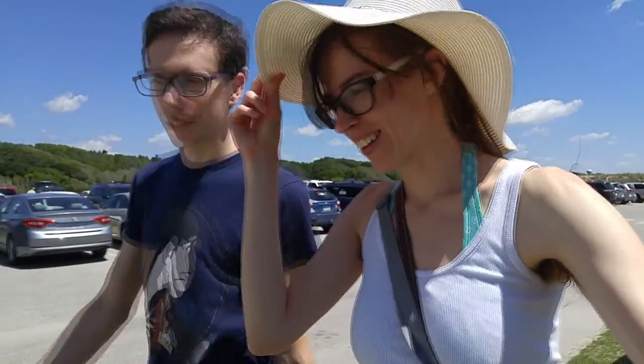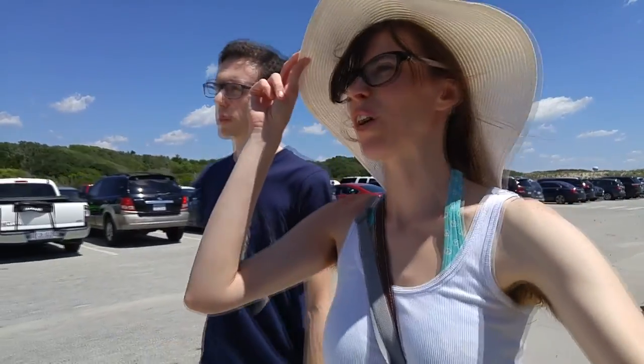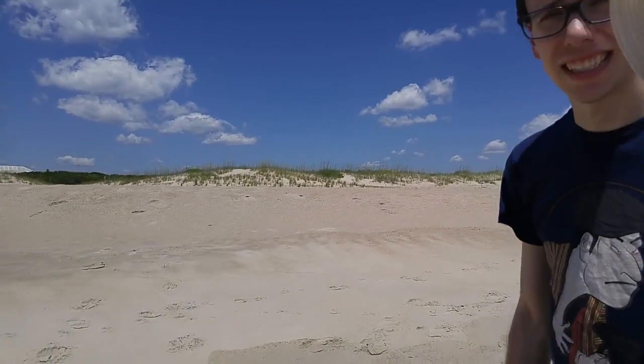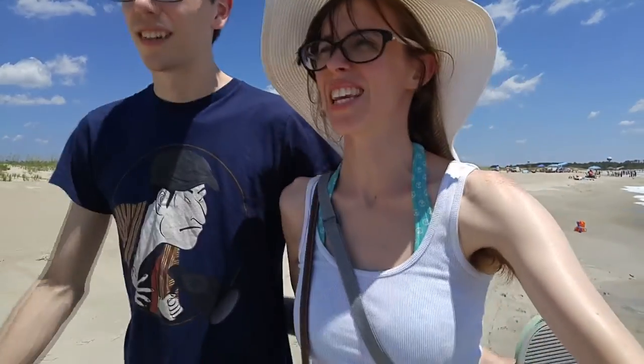We're just gonna go check out the visitor center and then go to the venue room — we're gonna see what that's all about. We're at the beach! This is actually a North Carolina beach, so there's sand dunes. Lots of sand dunes. North Carolina is definitely known for its sand dunes.